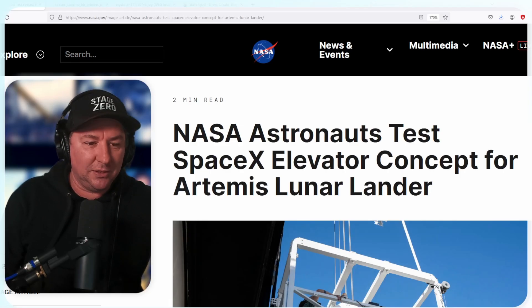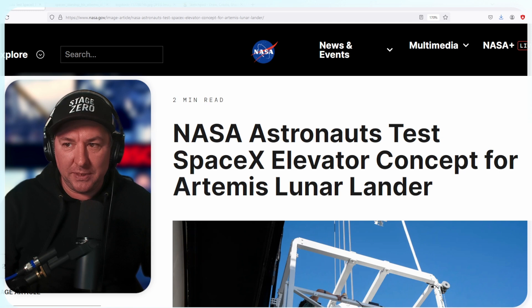NASA and SpaceX are working together to build the Starship Lunar Lander for the Artemis 3 mission, happening in 2027 or 2028. There's a really key component to this lander that a lot of people are overlooking. NASA released some information about this: NASA Astronauts Test SpaceX Elevator Concept for Artemis Lunar Lander.